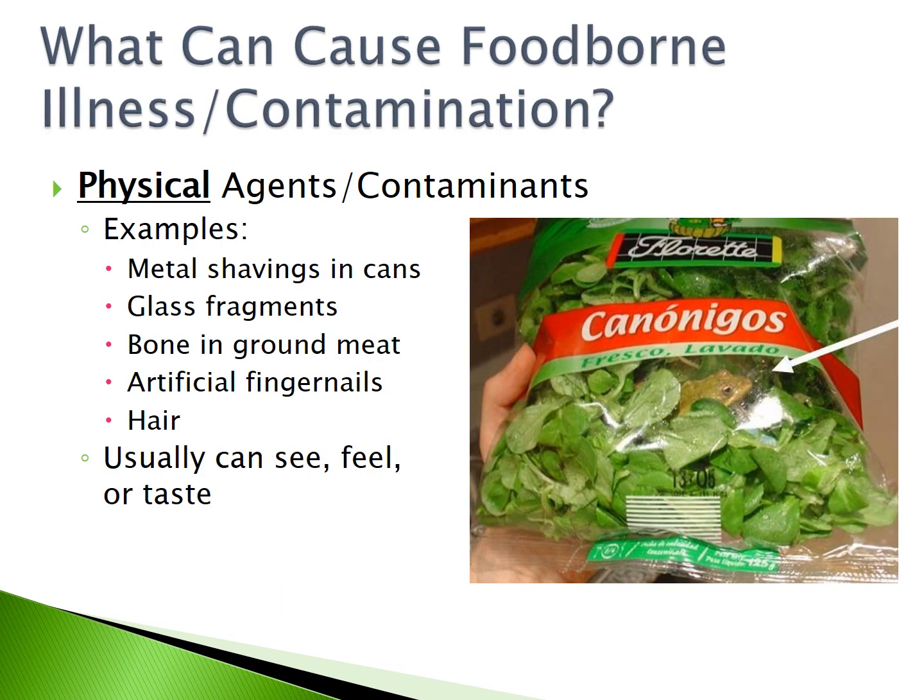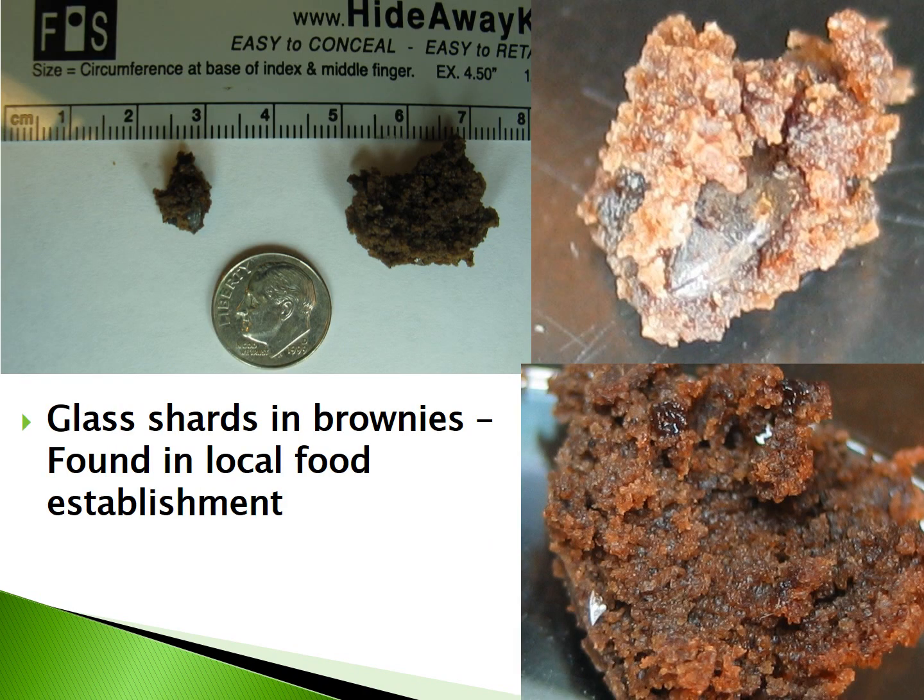What can cause foodborne illness contamination? The first type is physical agents. Some examples of physical agents are metal shavings in cans, glass fragments, bone in ground meat, artificial fingernails, or hair. These contaminants you can usually see, feel, or taste. For example, glass shards were found in brownies in a local food establishment.